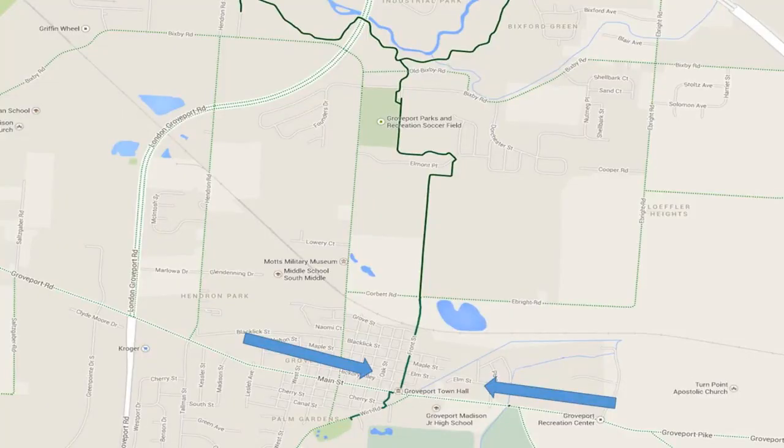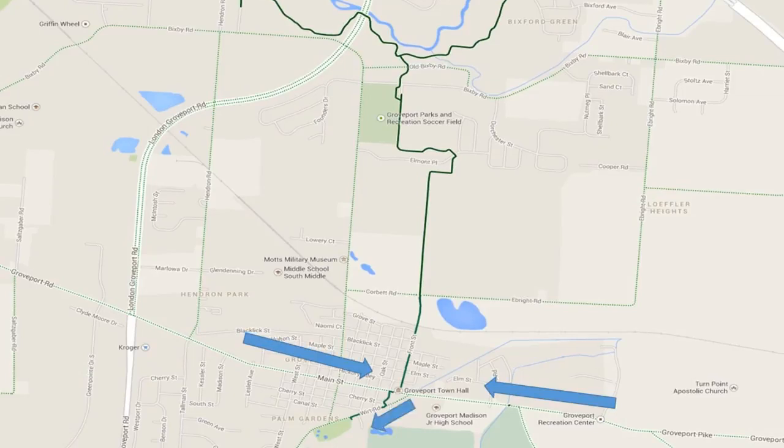If you want to visit the log home by car, all you have to do is get to Groveport. It's off of Groveport Road, which turns into Main Street. You're going to turn onto Wart Road heading west, and it's about a quarter of a mile on your left side.